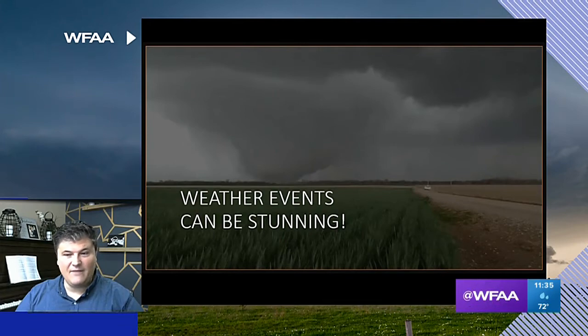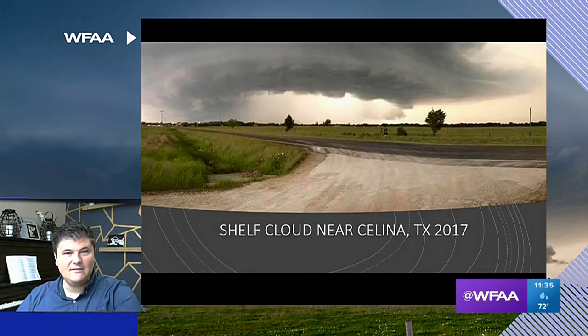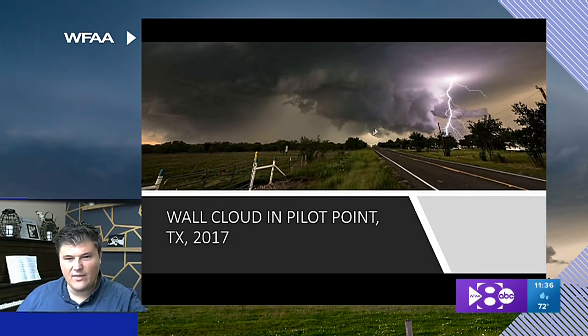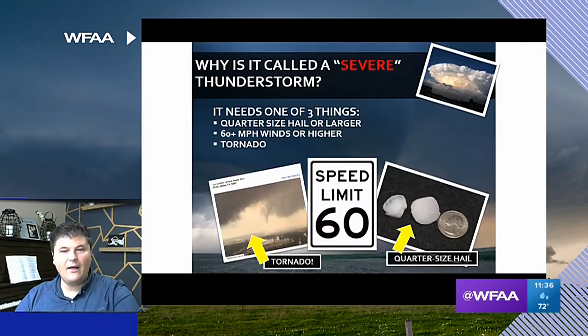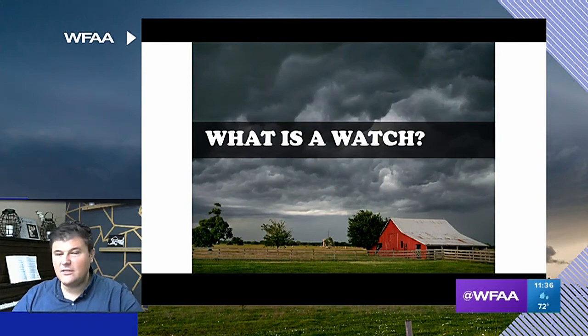Weather events can be very stunning. I've been a storm chaser for a long time, and these are some of the pictures I've taken — a supercell thunderstorm I was chasing in Kansas in 2018, a shelf cloud near Salina, Texas in 2017, and a wall cloud in Pilot Point in 2017. We were watching for the development of a potential tornado in the distance. What makes a thunderstorm severe? You have to have quarter-sized hail or larger, 60-mile-per-hour winds or higher, or a tornado — any one of those three things would make a thunderstorm severe because they can cause damage.